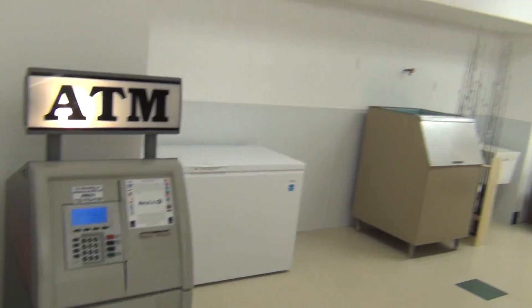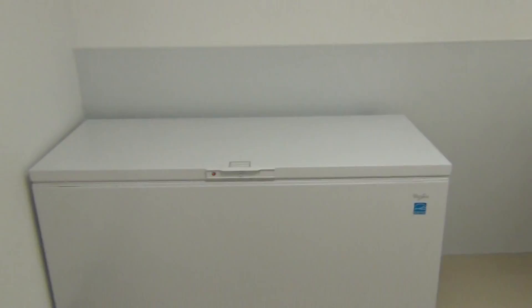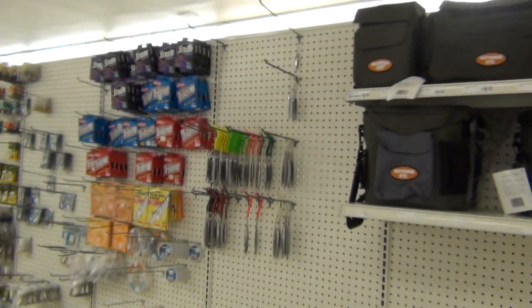We got our ATM back already, beautiful new handicap accessible bathroom. Bay freezer — we're going to make our own ice in here. We brought the ice machine in from the restaurant and I'm starting to set up this side of the rack so everything's going.